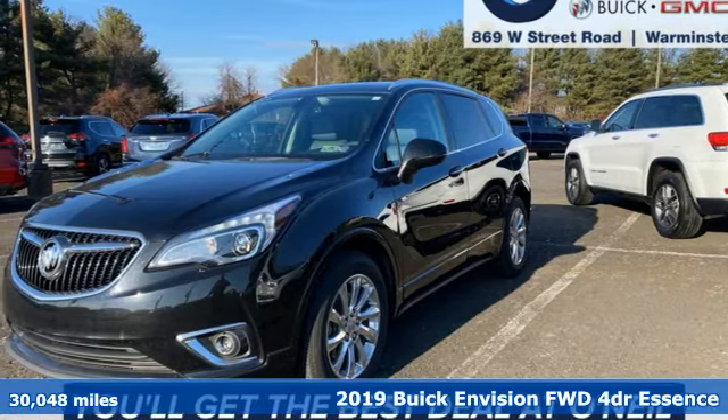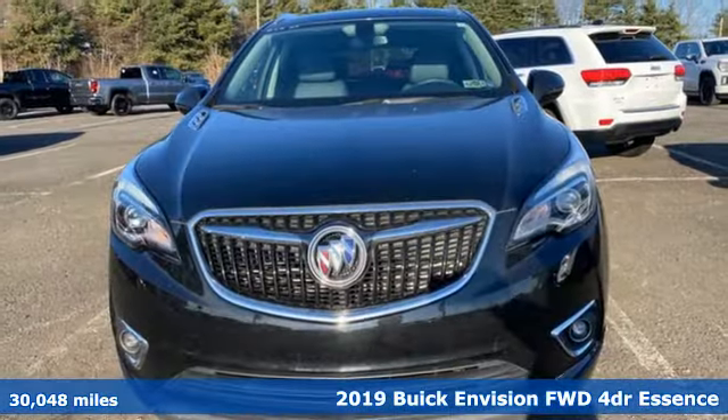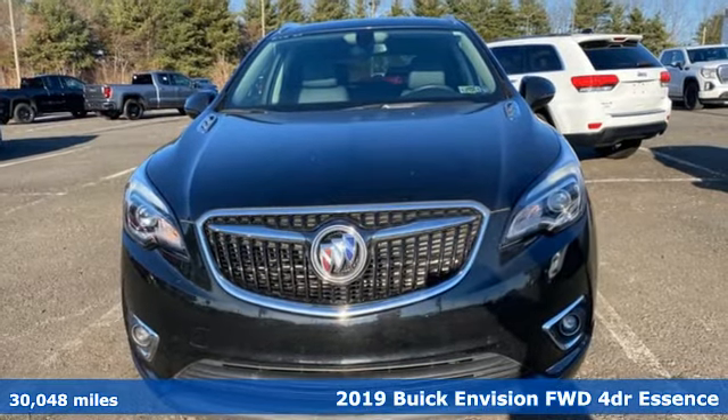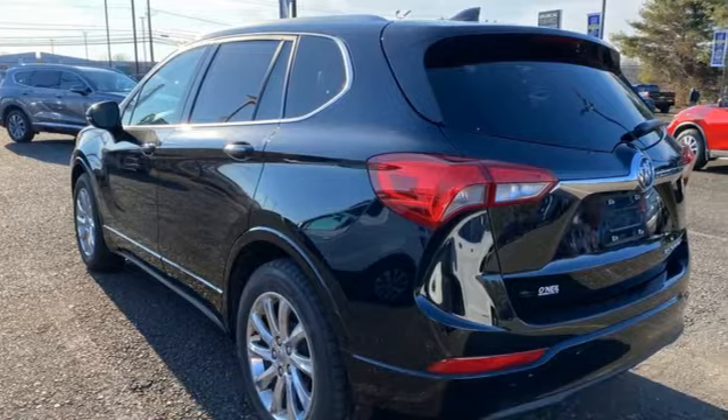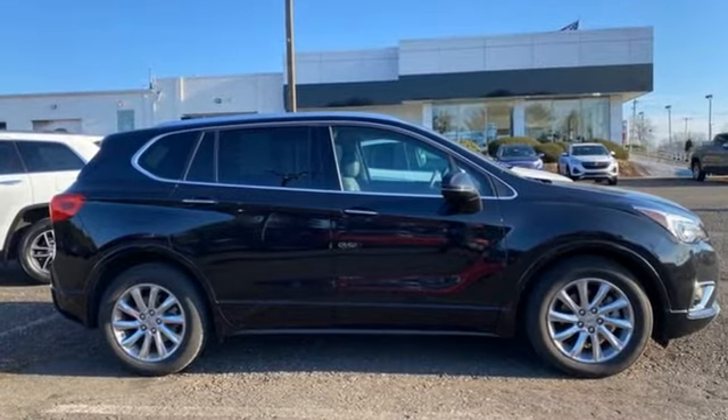Here's a 2019 Buick Envision. This small SUV is big on luxury, with a spacious and quiet cabin. Everyone who rides in this Envision enjoys the refinement it offers and its athletic performance.